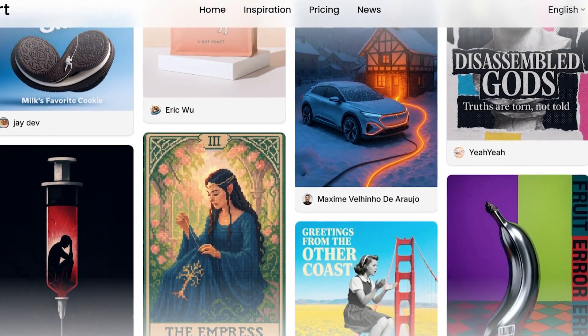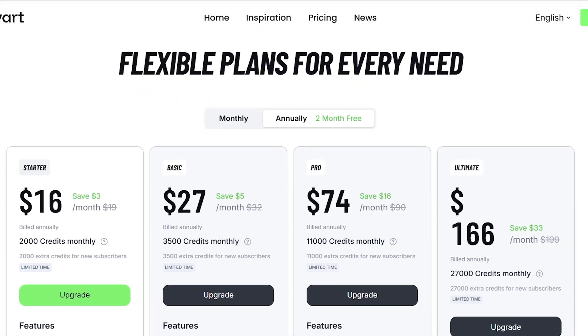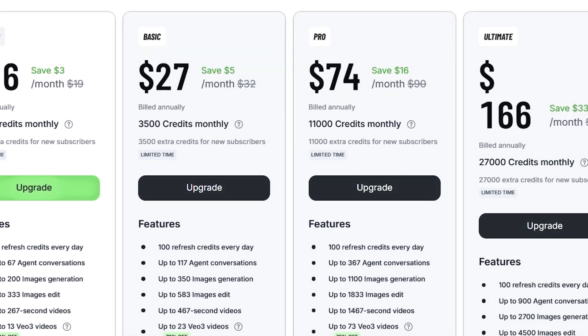Because it supports multiple design formats, you can use it for ads, product shots, animations, or mock-ups, all inside one workspace. Lavart AI's pricing feels reasonable and clear — it gives the impression of good value for creative tools, making it easy to see what you get without feeling confusing or expensive.